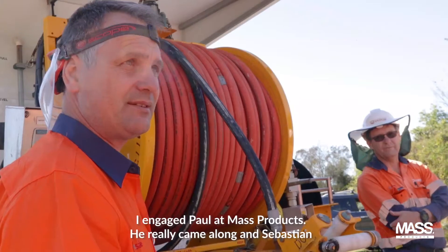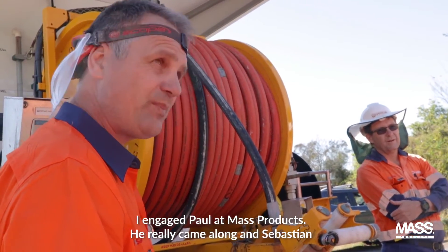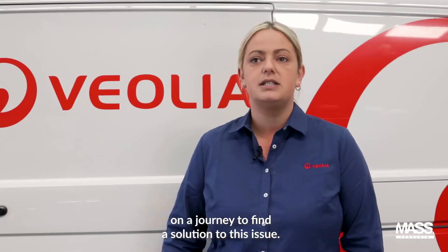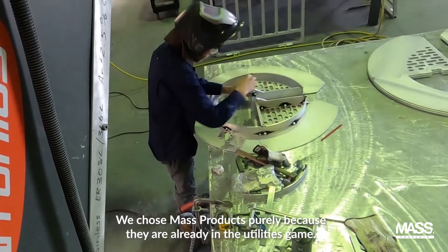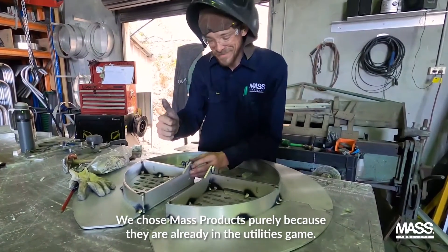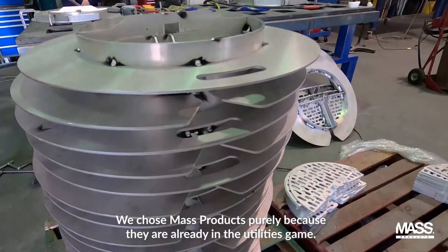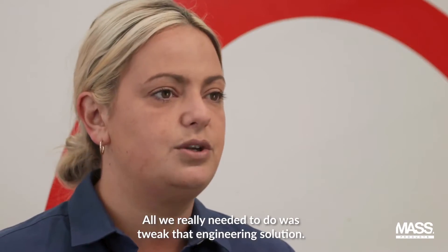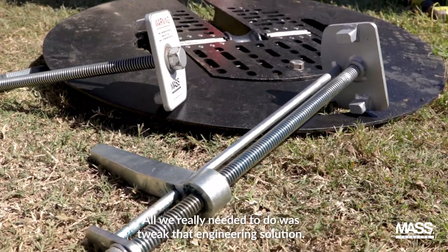I engaged Paul at Mass Products. He really came along, and Sebastian, on a journey to find a solution to this issue. We chose Mass Products purely because they are already in the utilities game. They already had a manhole grate on the market and all we really needed to do was tweak that engineering solution.